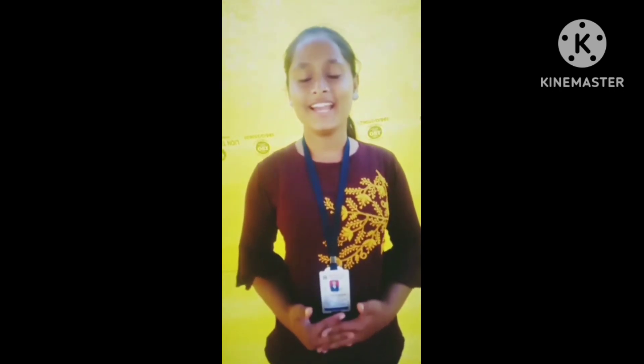Hi guys, myself Vaishnavi Pandranghati. I am studying in Edison class, and I am a student of Purandhar Public School.